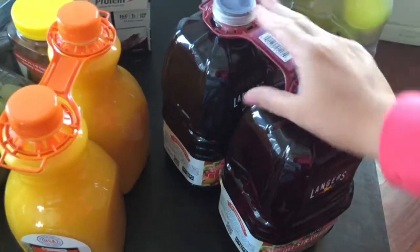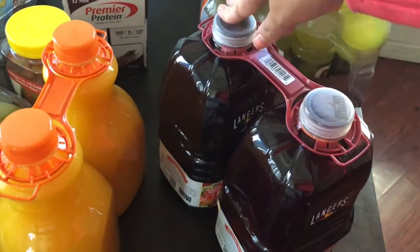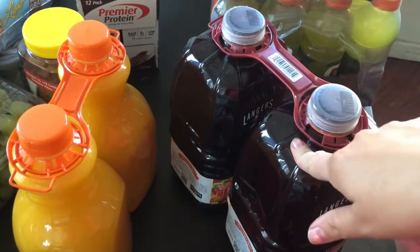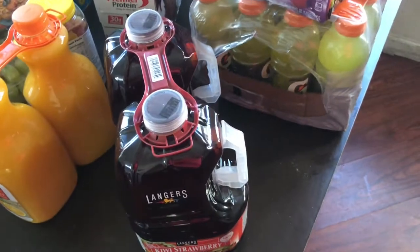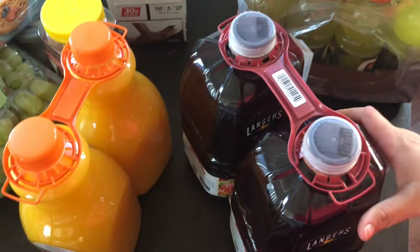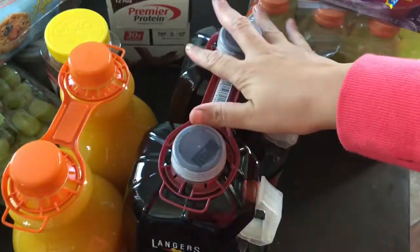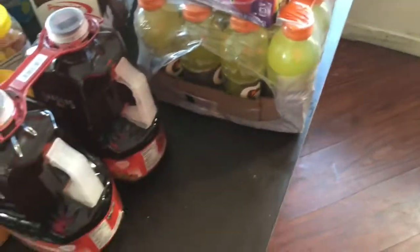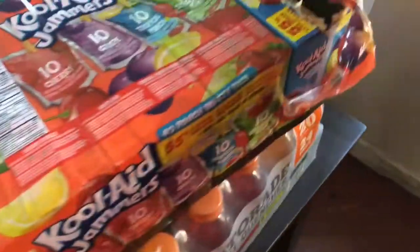I also got the kiwi strawberry juice — that was also about $6. I plan to keep one in the fridge and one in the pantry and try to stick to one a week, though that probably won't happen because my kids love juice. I'm also going to make fresh fruit waters to help stretch it out.